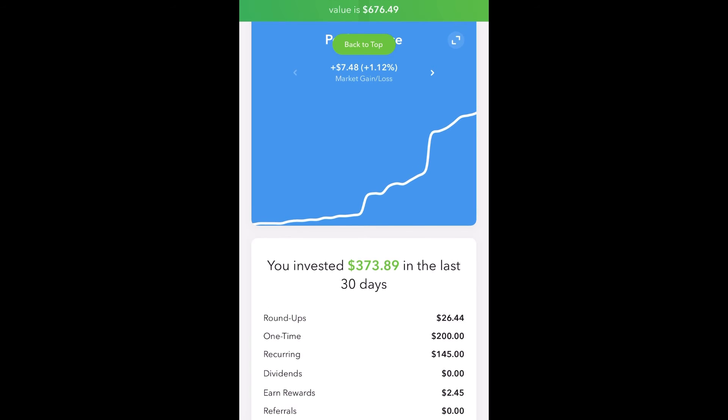Right below the performance, it shows you how much you've invested in the last 30 days. My roundups was $26.44, my one-time deposit was $200, my recurring investment came up to $145. I have not received dividends yet, and I've earned $2.45 from the rewards, with zero referrals.